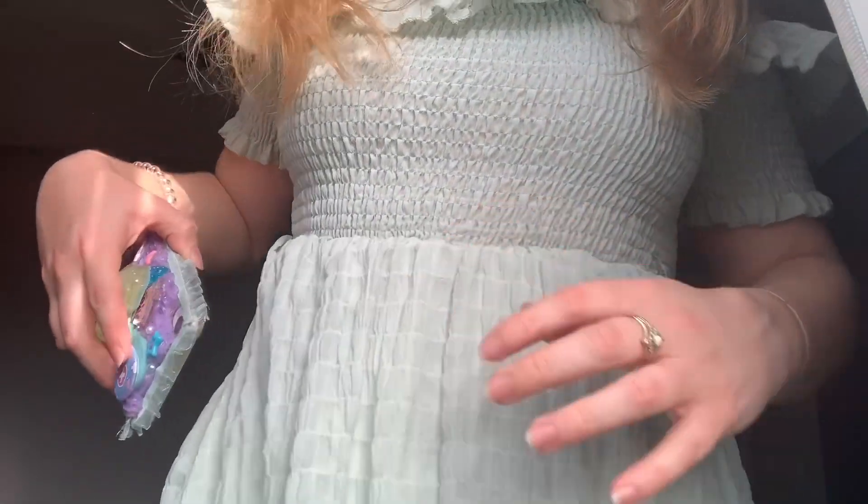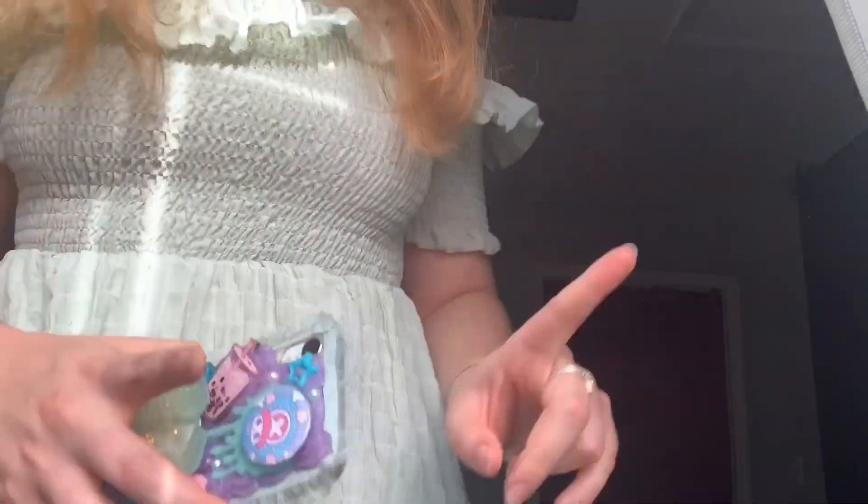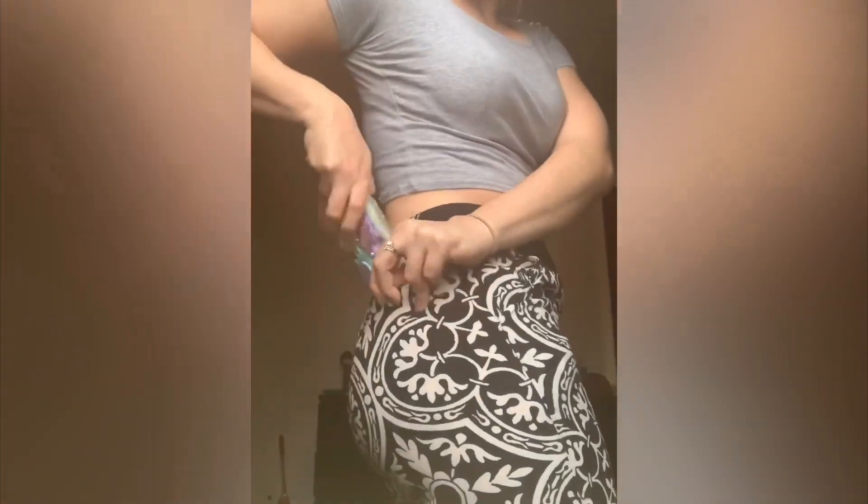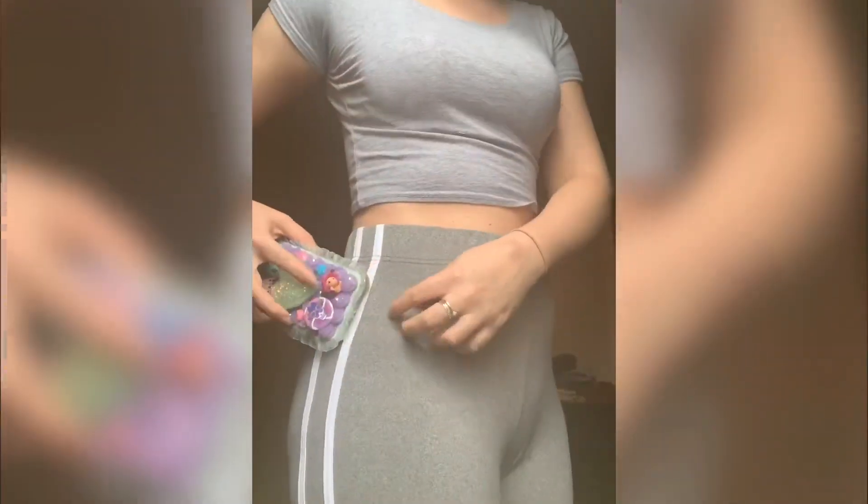It can actually fit in your pocket really easily, let me show you. Wait, one second, I'll be right back. Okay, well, let's look by hand maybe. Oh yeah, these pants are great.